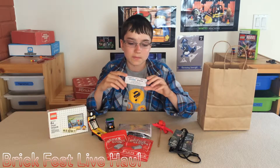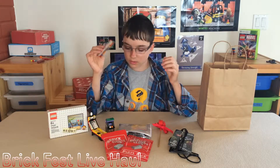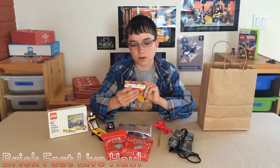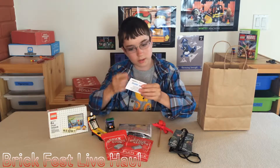Also from Constructibles, this is a building item - I can't quite remember what it's called.